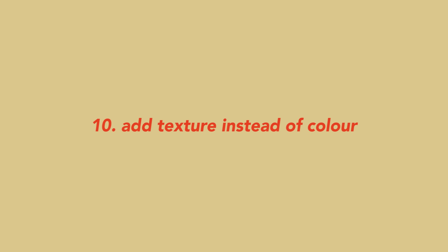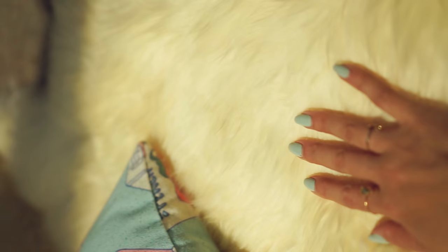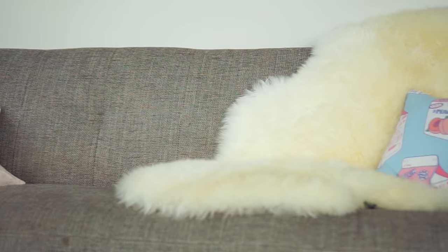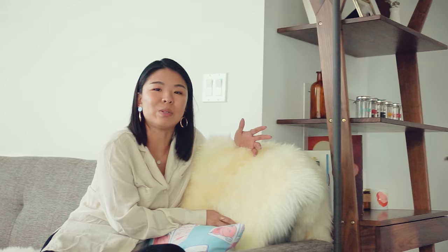If you want to maintain that neutral color scheme but your house is looking a bit drab and needs life, you can add texture instead of color. Like this super soft throw — it's just a nice off-white, but the way the light plays with it creates a lot more dimension. You want to add warm textures, and in a land of stainless steel appliances, putting in pieces like this makes you feel warmer — homey and cozy.